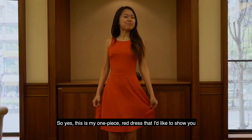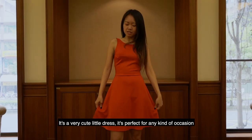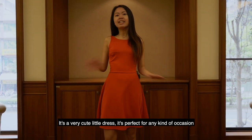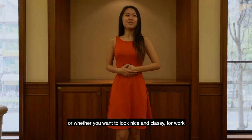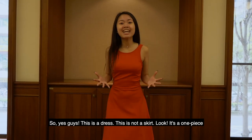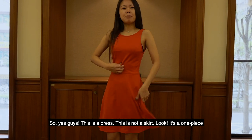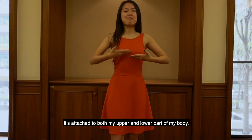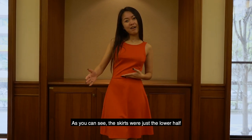This is my one piece red dress. It's a very cute little dress. It's perfect for any kind of occasion, whether you want to go to a casual party or look nice and classy for work. This is a dress, this is not a skirt. Look — it's one piece, attached to both my upper and lower body. As you can see, the skirts were just the lower half.